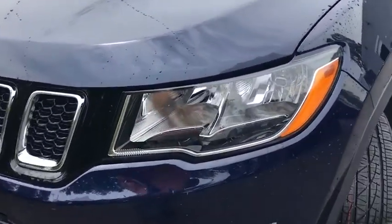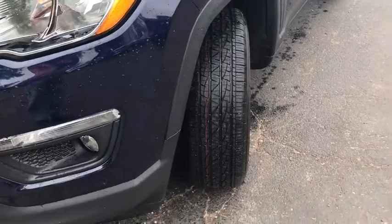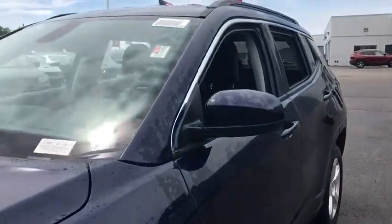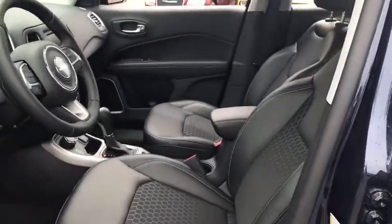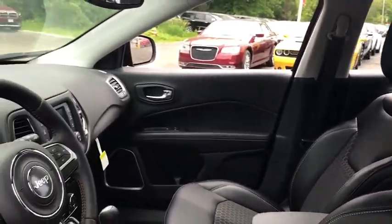Traction control, stability control, keyless entry, steering wheel audio control, anti-lock braking system, backup camera, leather-wrapped steering wheel, Bluetooth, power steering, adjustable steering wheel, keyless start.